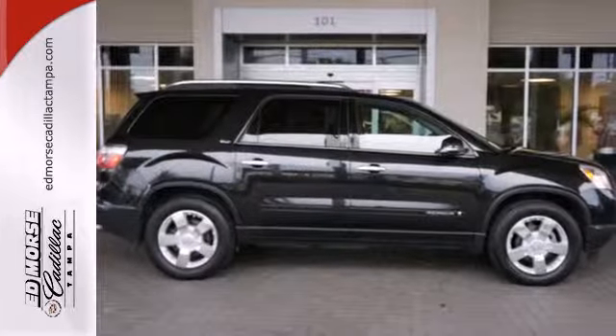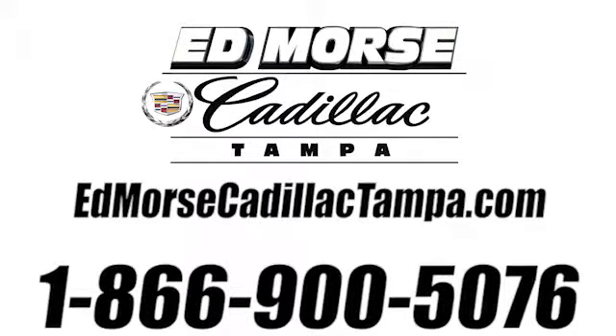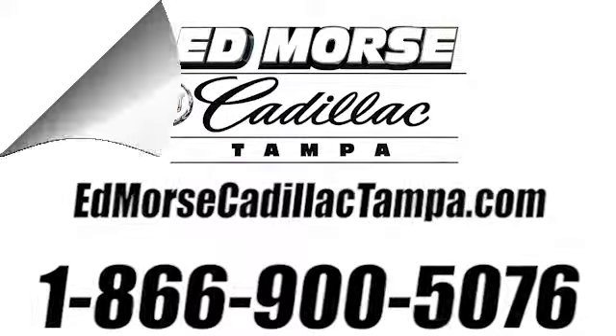See it for yourself today when you take it for a test drive. Call us today at 866-900-5076. For value and for service, it's Edmarsh.